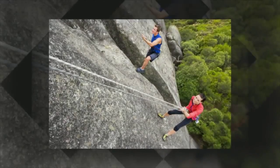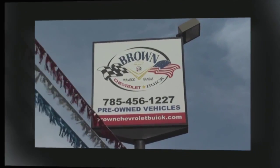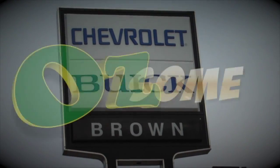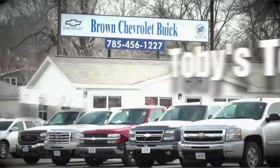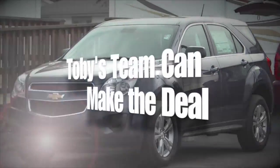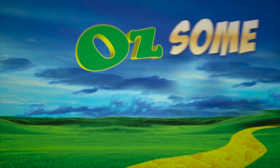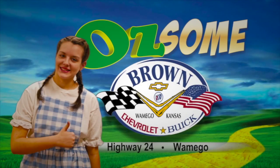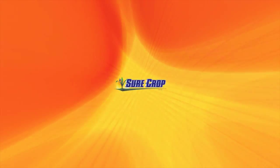Buying a car shouldn't be hard, and at Brown Chevrolet Buick in Wamego, it isn't — it's actually awesome. Whether you want a new or used car or truck, Toby's team can make the deal. Even if you want a custom order, Toby's team can make the deal. See Toby's team at Brown Chevrolet Buick in Wamego.